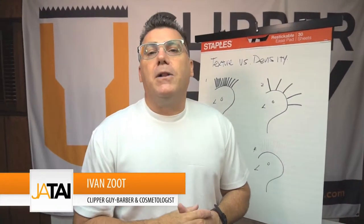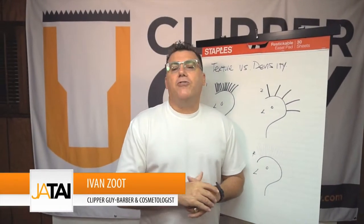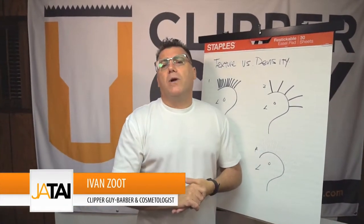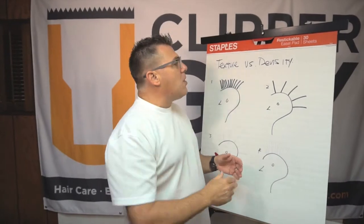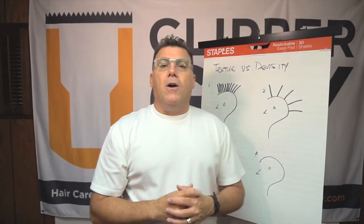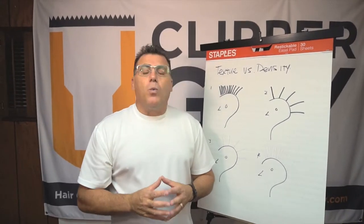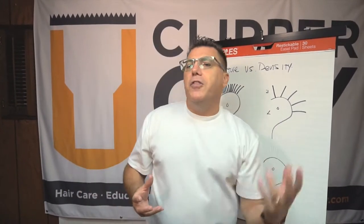Hi, I'm Ivan Zoot. I am Clipper Guy for Jatai Academy, J-A-T-A-I dot net on the web. And welcome to another video in our series. This time we're talking texture and density of hair, and the questions are about suggestions or tips for working with clients with thicker and thinner hair.